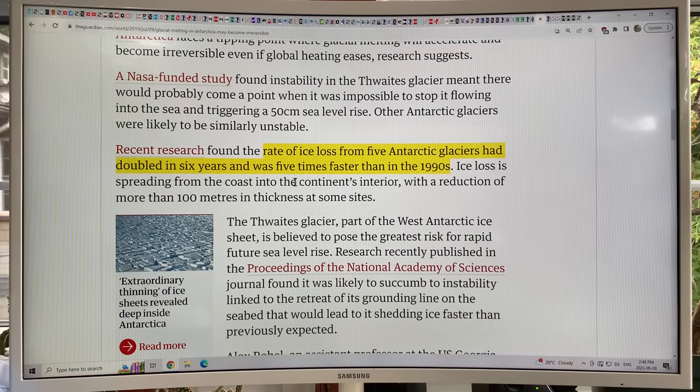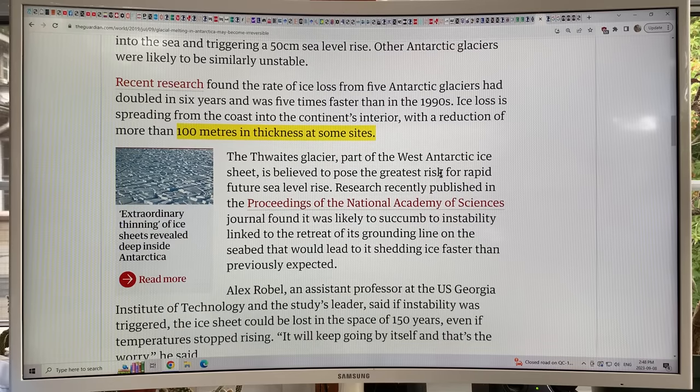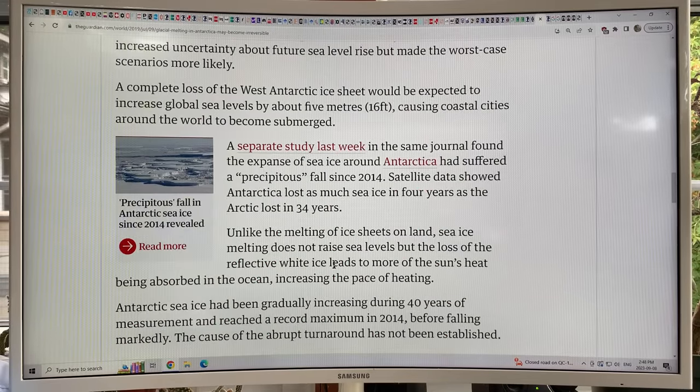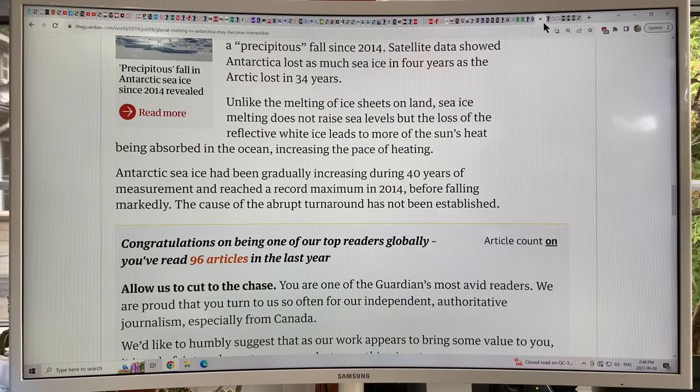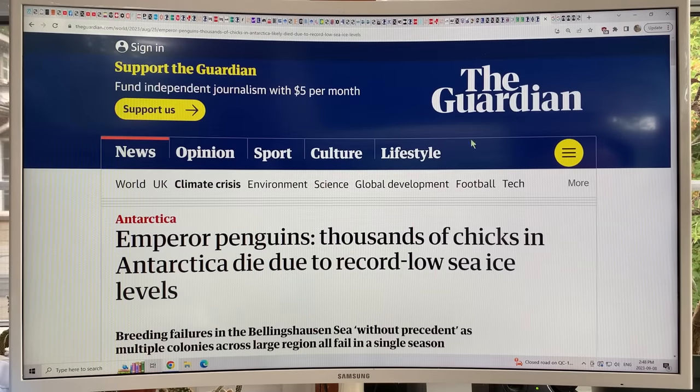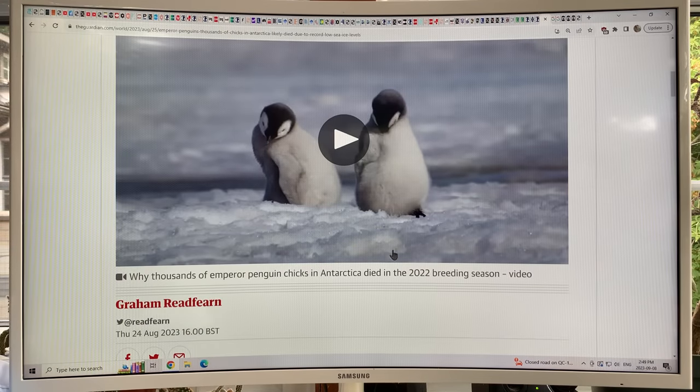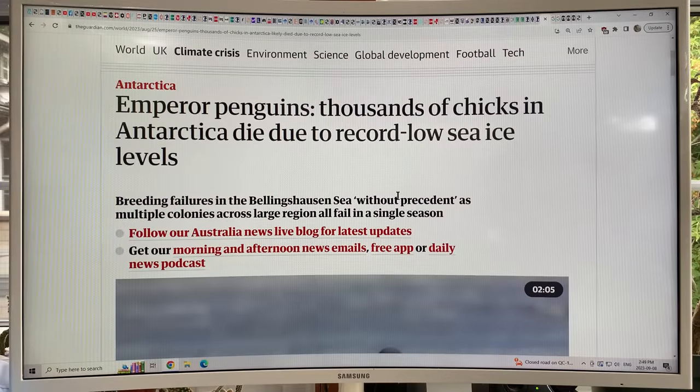Ice loss is spreading from the coast into the continent's interior, with reductions of more than 100 meters in thickness in some regions. The Thwaites Glacier, part of the West Antarctic ice sheet, is believed to pose the greatest risk for rapid future sea level rise. The models on melt rates are probably way underestimating what's going on. Now I'll talk about the Emperor Penguins — this study came out recently, from August 24th.